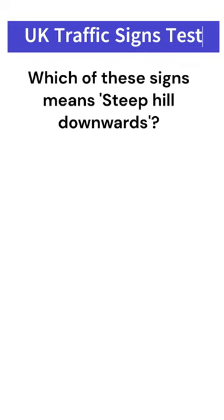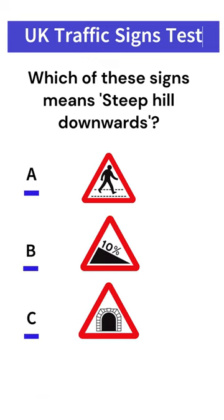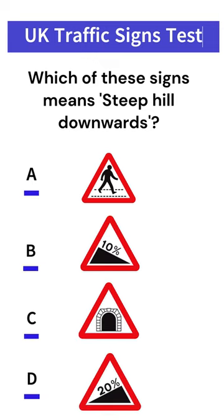Which of these signs means steep hill downwards? Sign A. Sign B. Sign C. Sign D. Answer: Sign B.